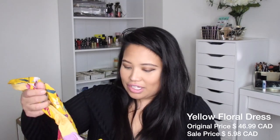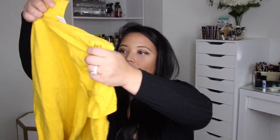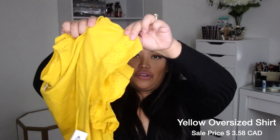Now this is another dress — super cute summer dress, it's floral and it's knee length as well. The original price was $46.99 and I paid $5.98. And this shirt right here is super cute. I like the little detail on the sleeve there, and it's an oversized shirt but you can belt it up. It only costs $3.58 for a plain ruffled tee.